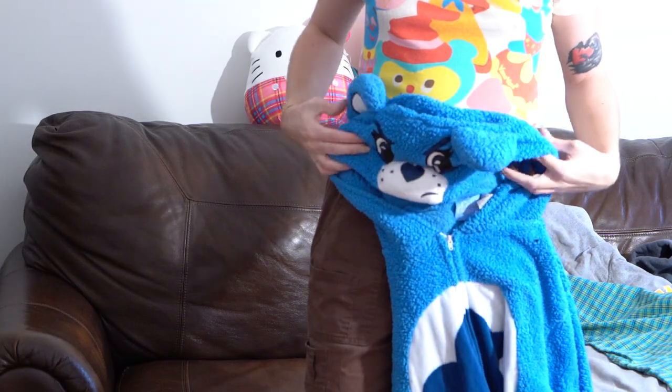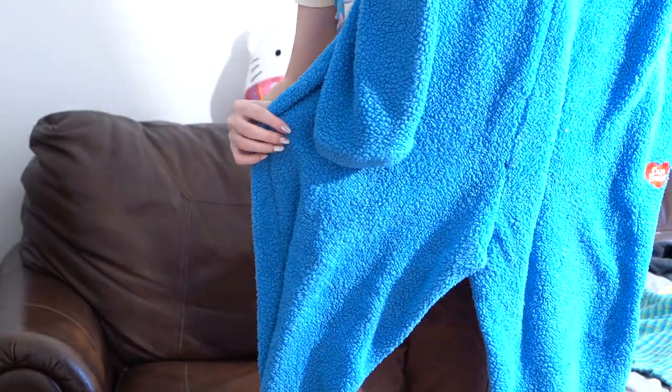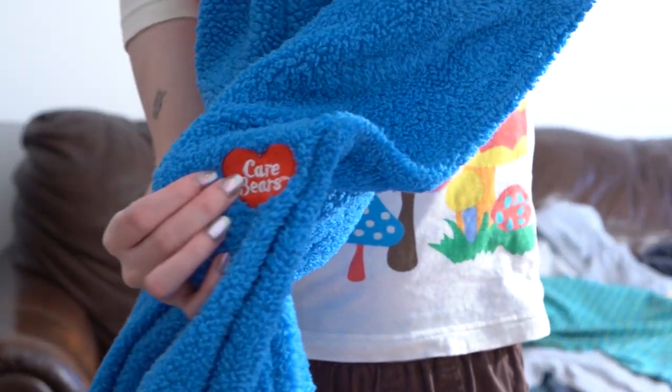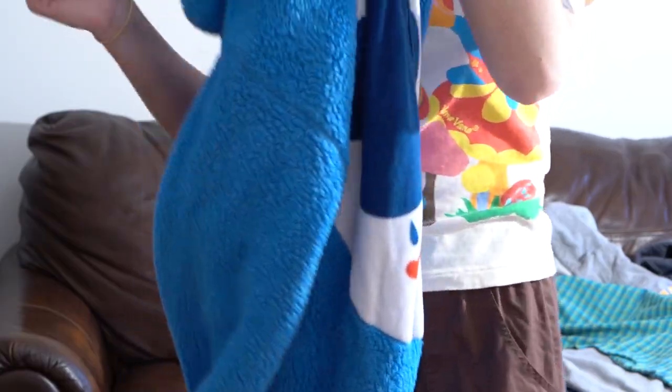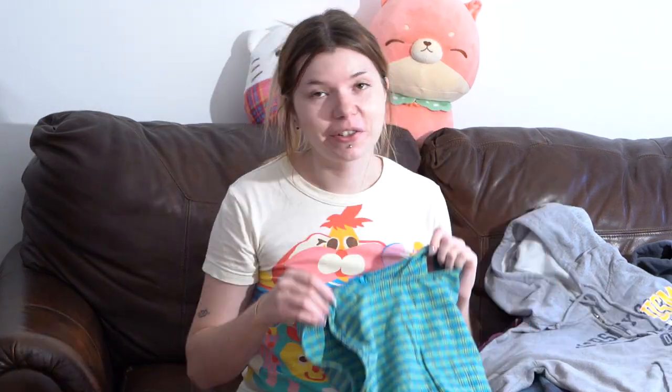I have this Care Bear onesie — this is Grumpy. It has a little storm cloud on the front and there's a little Care Bear butt patch. It's a size extra large, official Care Bears. This thing is so freaking cozy; it feels like a giant blanket. But I already have a Scooby-Doo onesie so I don't really need this one.